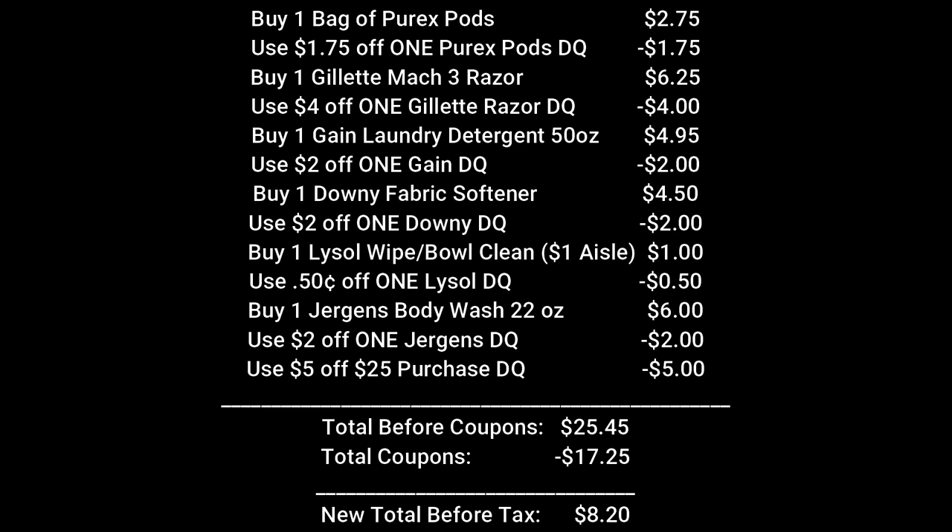For our second scenario, pick up one bag of Purex pods for $2.75 and use that $1.75 off one Purex pods digital coupon. Pick up one Gillette Mach 3 razor for $6.25 and use the $4 off one Gillette razor digital coupon. Pick up one Gain laundry detergent 50-ounce for $4.95 and use the $2 off one Gain digital coupon. Buy one Downey fabric softener for $4.50 and use that $2 off one Downey coupon. Pick up one Lysol wipes or bowl cleaner from the dollar aisle for $1 and use the $0.50 off one Lysol digital coupon. Then pick up one Jergens body wash 22-ounce for $6 and use that $2 off one Jergens coupon. Make sure $5 off $25 is clipped to your account.